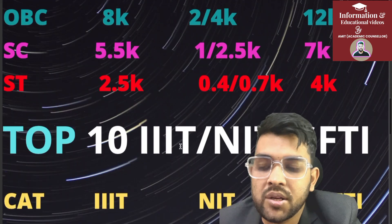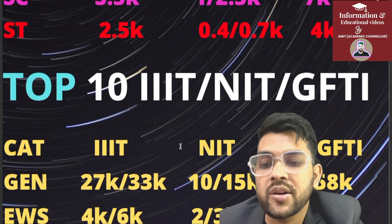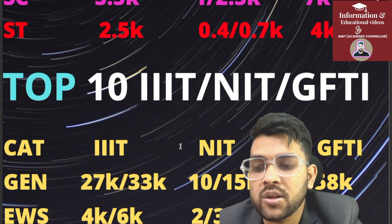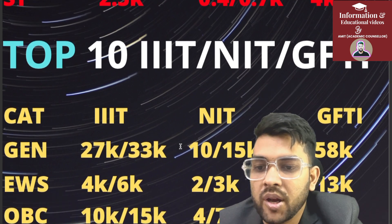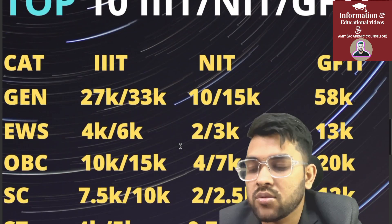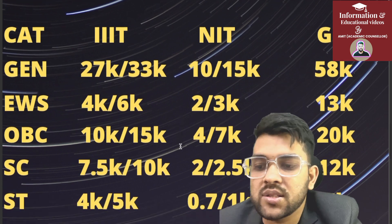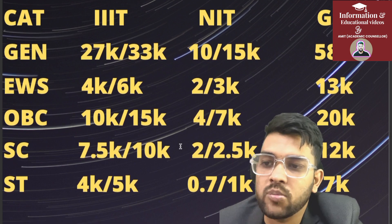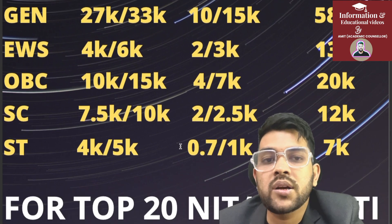For top 10 NIT, Triple IT, and GFTI CSE cutoffs: General — Triple IT 27,000 male and 33,000 female; NIT 10,000 male and 15,000 female; GFTI 58,000. EWS — Triple IT 4,000 and 6,000; NIT 2,000 and 3,000; GFTI 13,000. OBC — Triple IT 10,000 and 15,000; NIT 4,000 and 7,000; GFTI 20,000. SC — Triple IT 7,500 and 10,000; NIT 2,000 and 2,500; GFTI 12,000. ST — Triple IT 4,000 and 5,000; NIT 700 and 1,000; GFTI 7,000.